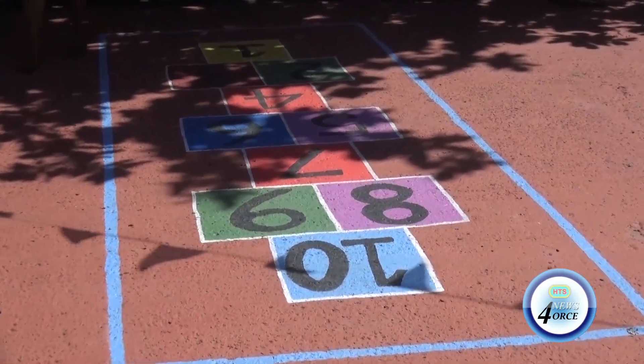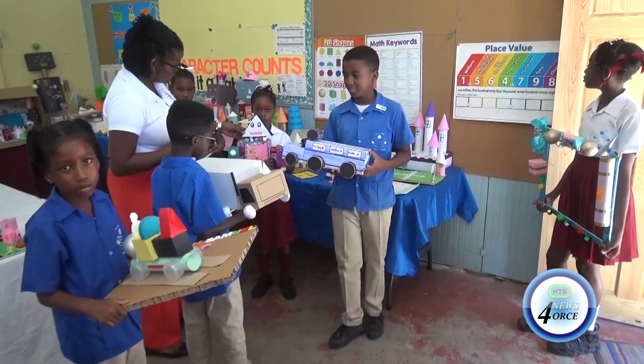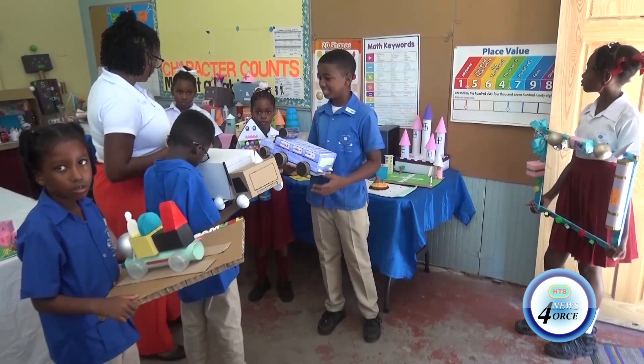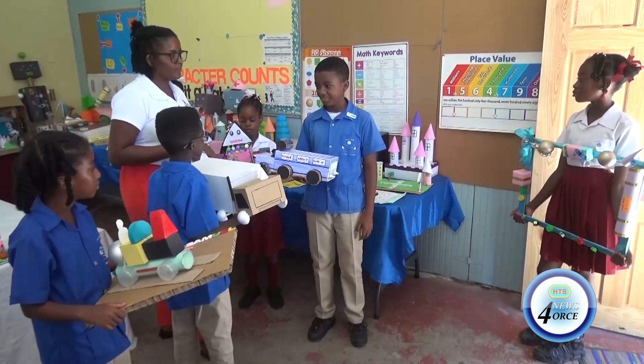KZ George, a teacher at the school, explained the rationale behind the innovative approach. Junior students focused on art while senior students tackled model construction, emphasizing relevance and imagination in learning.